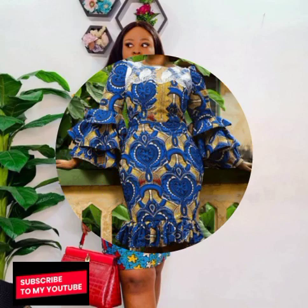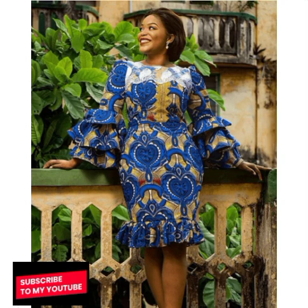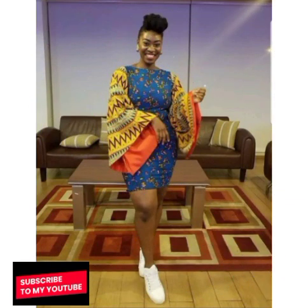Feel free to share this video with your loved ones, your family, your friends, on your social media handles — share it for them to make their choice of Ankara short gown bell sleeve. There are lots of double belt sleeve and also single belt sleeve here in this video.